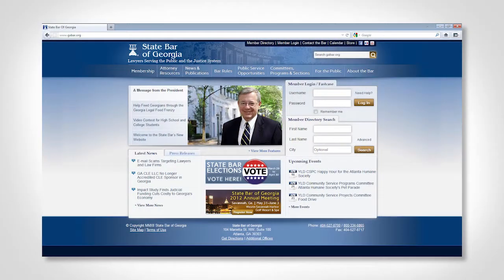It's chaired by Jeff Keister, who recently was named as one of the top 100 lawyers in Georgia due to his expertise in this field. They've done a lot of good work in advising us on how to redevelop the bar's website to have up-to-date functionality to serve our members.